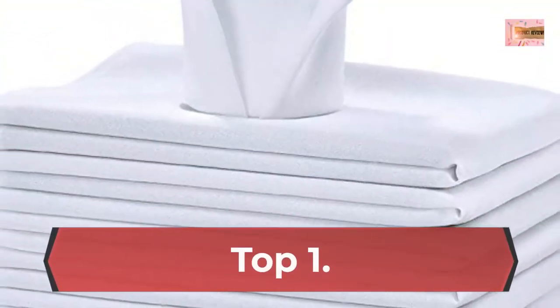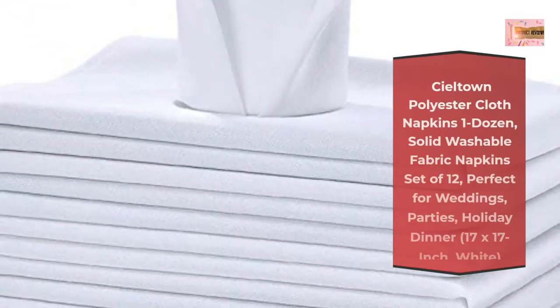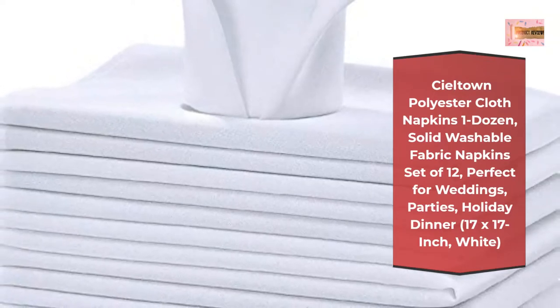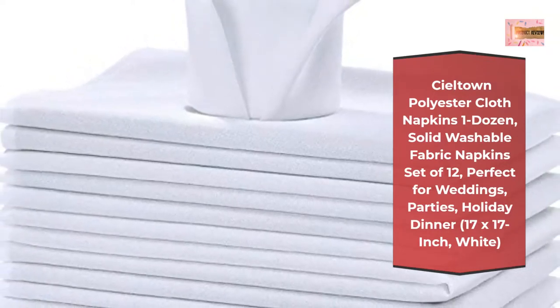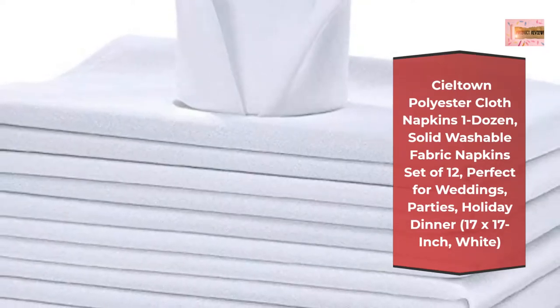Number 1: CL Town Polyester Cloth Napkins 1 Dozen, Solid Washable Fabric Napkins Set of 12, perfect for weddings, parties, holiday dinner, 17 by 17 inch, white.